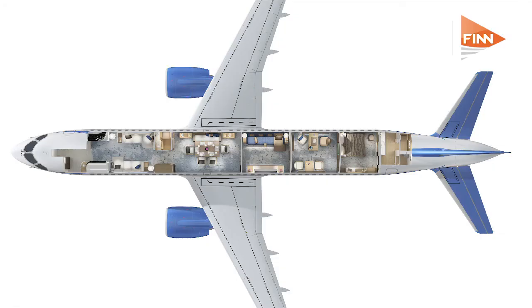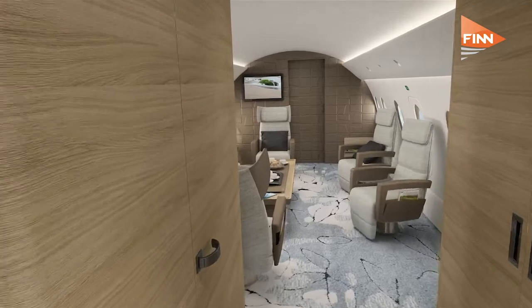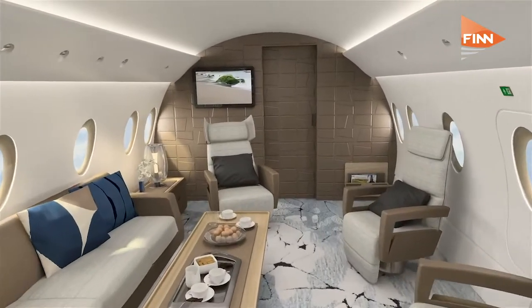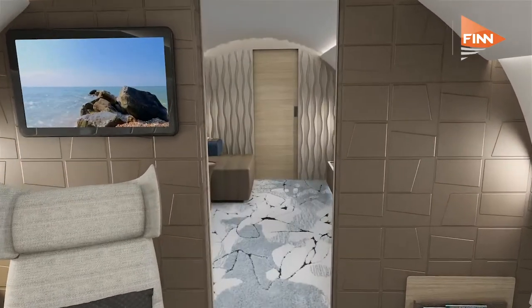We looked at what the market is looking for, and there were certain parts of an aircraft which we feel are standard that people would want to have. They want a separate crew area in the front, they want a mid-cabin lavatory, and they would prefer to have the private suite at the back of the aircraft. So we took those three concepts and turned them into three fixed zones.